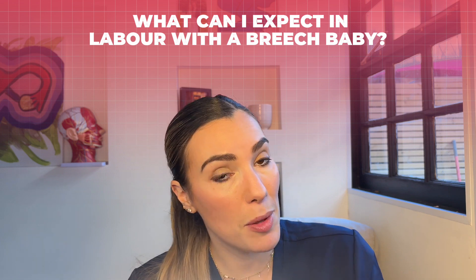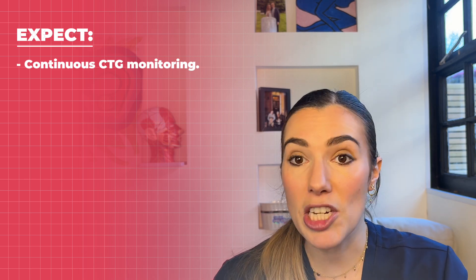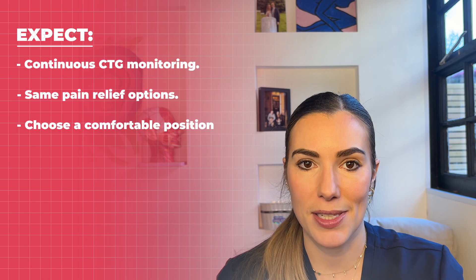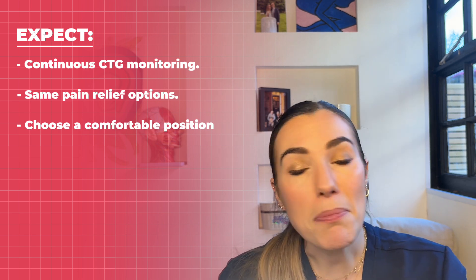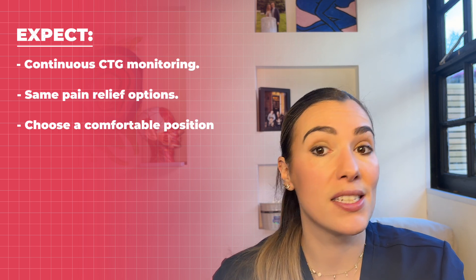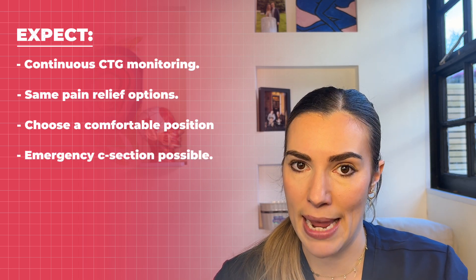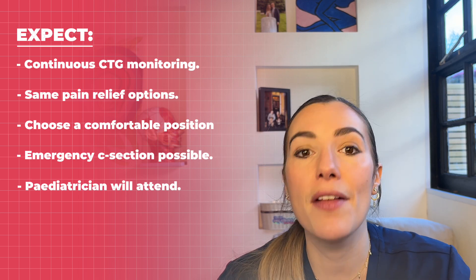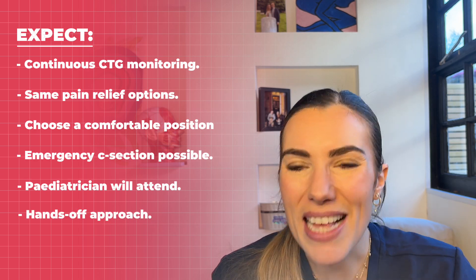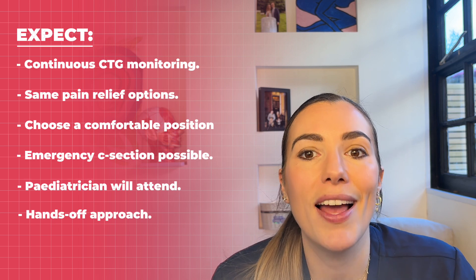What can you expect when in labour with a breech baby? You should usually have continuous CTG monitoring during labour, as this has been shown to improve your baby's chance of a good outcome. You have the same choices for pain relief as with a head-first baby. A calm atmosphere with continuous support should be provided. You might prefer to be on all fours, or propped up on your back. A hands-off or supported breech delivery gives you the best chances, with doctors or midwives very close by to assist.